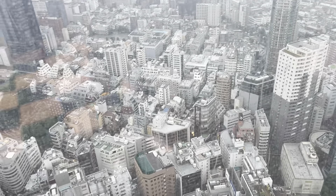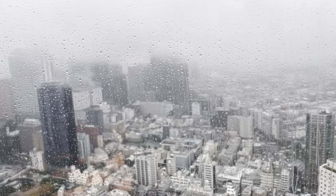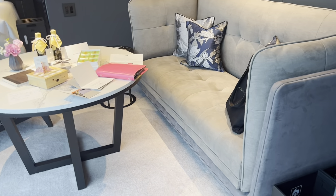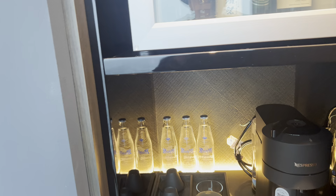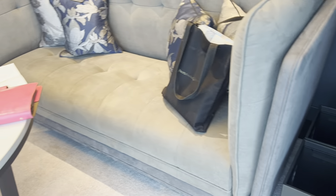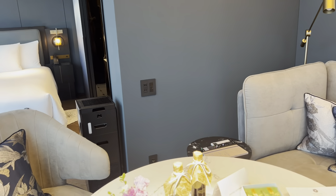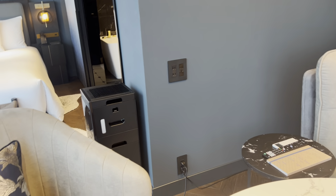Unfortunately, the view, which should be tremendous, is completely obscured by the confetti coming down from the clouds. This is the most unusual video. I've got wall sockets over there with a table where I can store things.